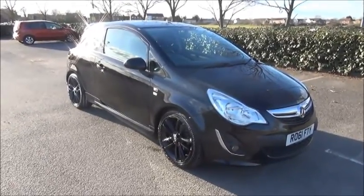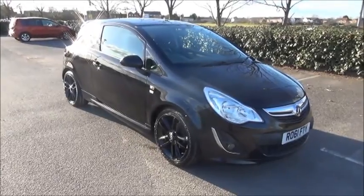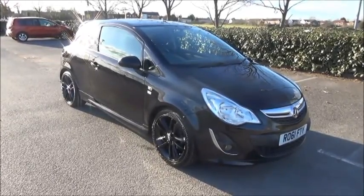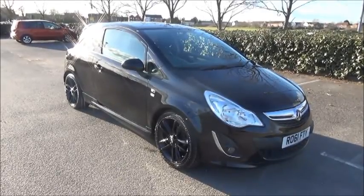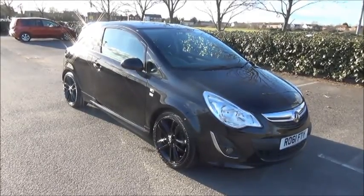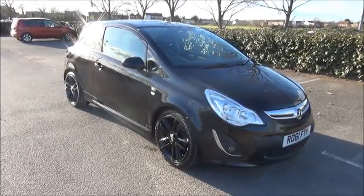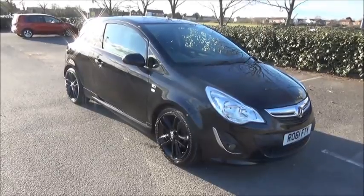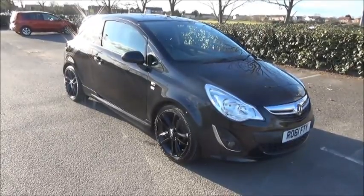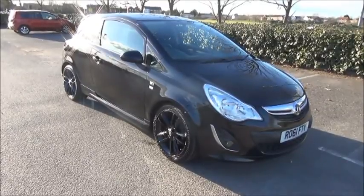Welcome to Now Vauxhall. Here today we have a Vauxhall Corsa 1.2 Limited Edition 3-door fitted with a manual transmission. Finished in Carbon Flash, the car was first registered in September of 2011 and is on a 61 plate. The car has a warranted mileage of only 27,000 miles. The Corsa has a CO2 figure of 129, which equates to a road fund licence fee of £110 annually.